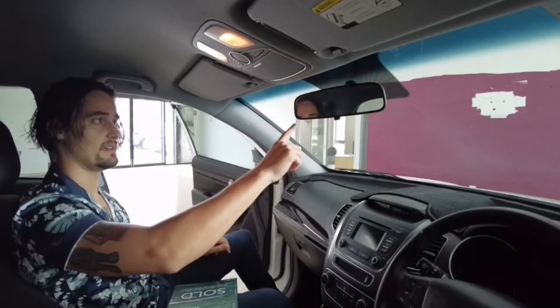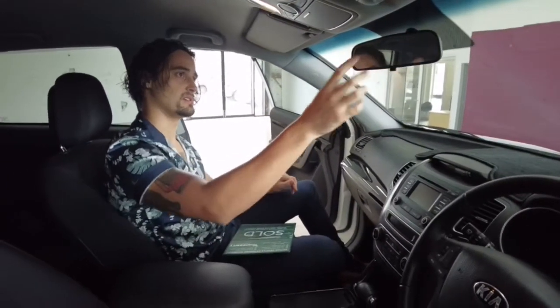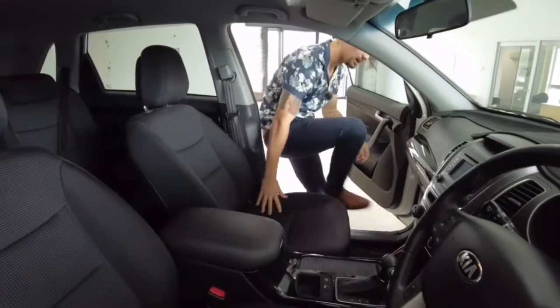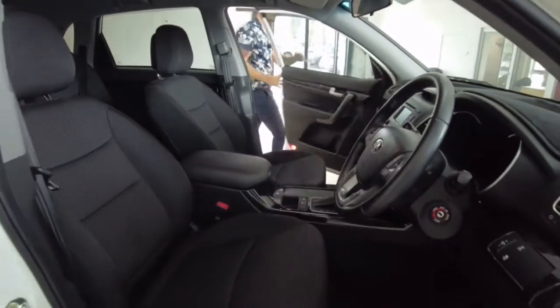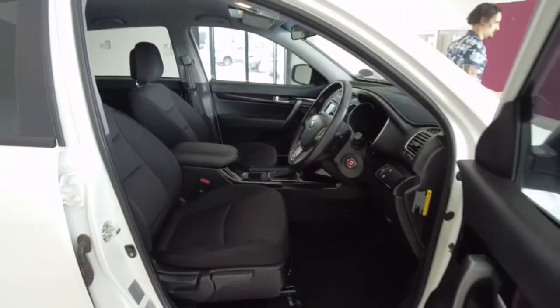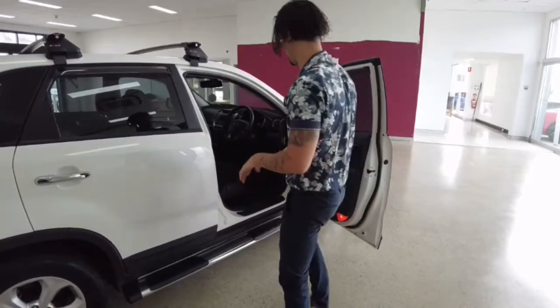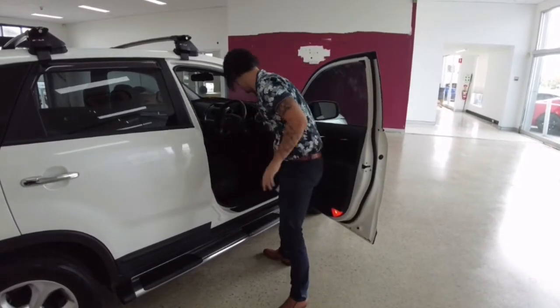Anti-glare rear-view mirror — if you've got someone behind you with really bright lights, that's going to diminish the impact of the brightness. We hope you enjoyed the inside tour. Don't forget about your nice soft fabric seats and carpet floor mats as well.